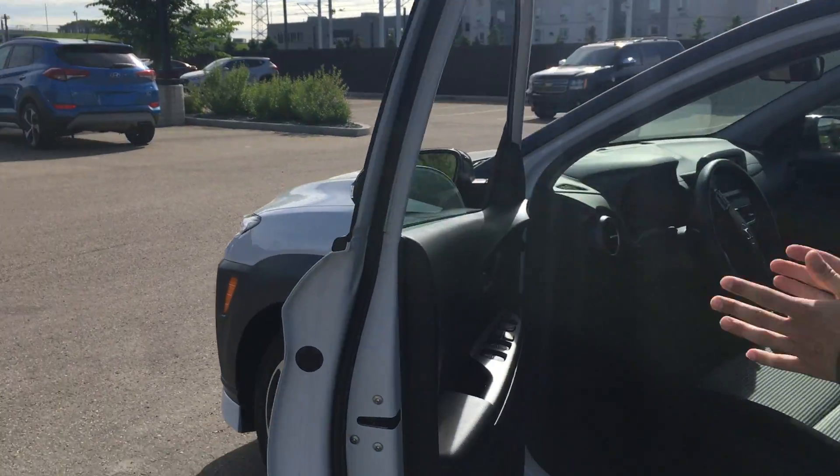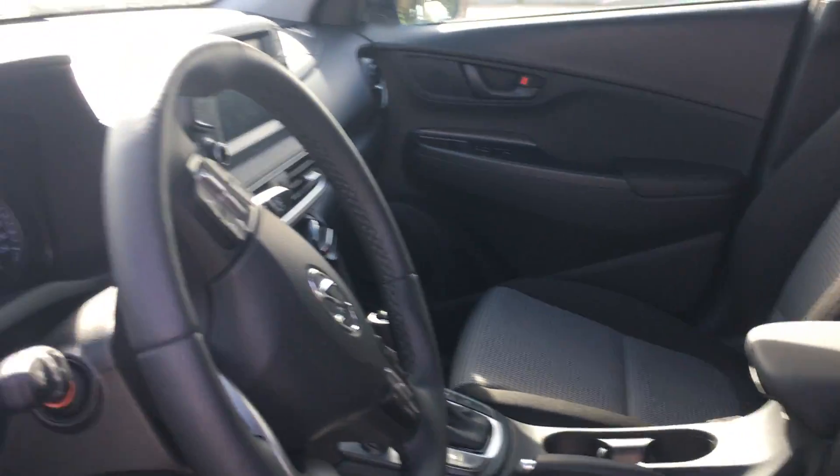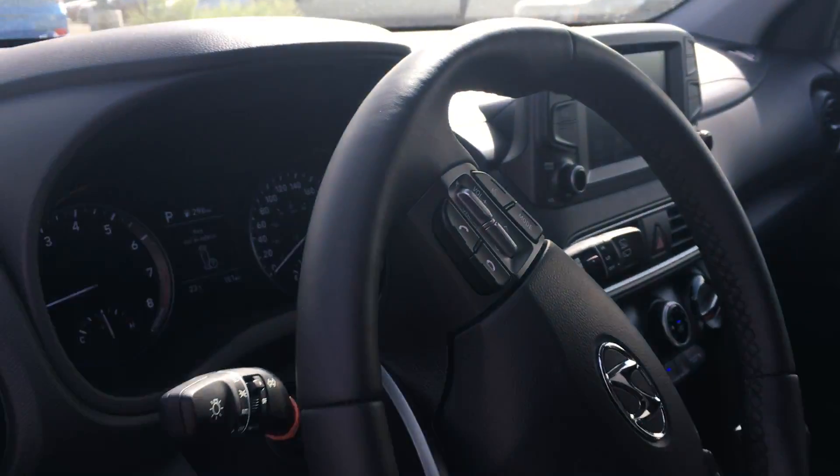Blind spot detection in your mirrors, which is handy. And then you will be greeted with this premium cloth interior on the inside with all your Bluetooth hands-free calling features, a beautiful 7-inch display with all your Apple and Android Auto. And then you will get a smooth shifting automatic transmission as well.